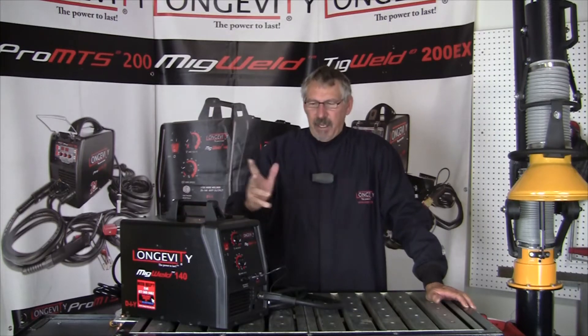Hi and welcome to Longevity's Learning Lab. I'm going to talk about reactive and inert gases, what the differences are, what some of the gases are that are inert gases and noble gases, and what they do when you're welding.